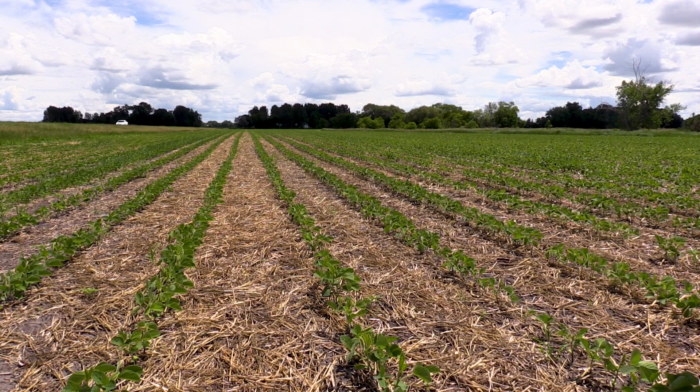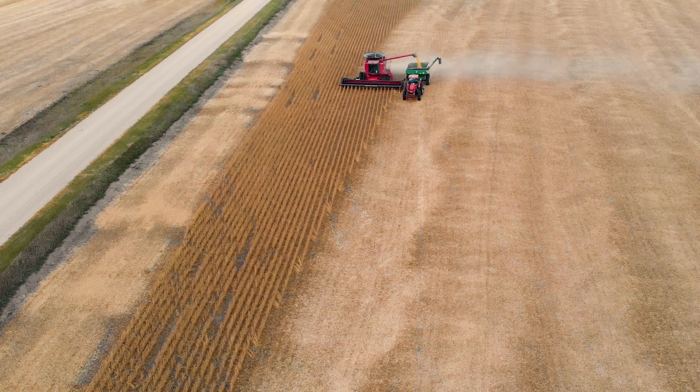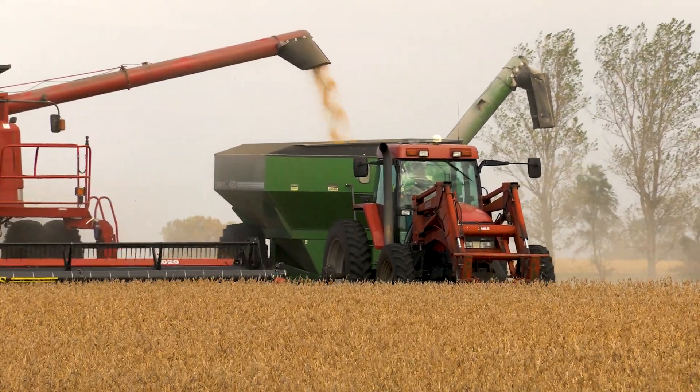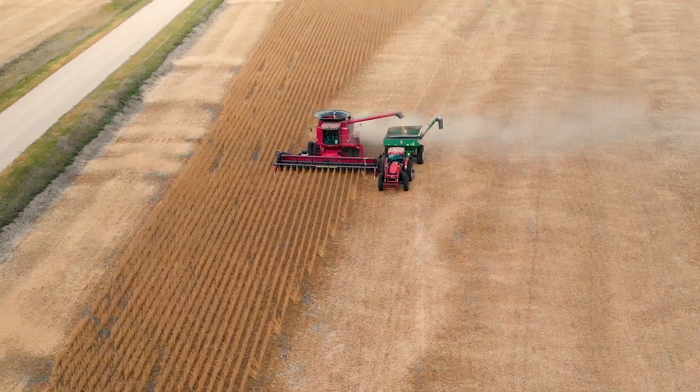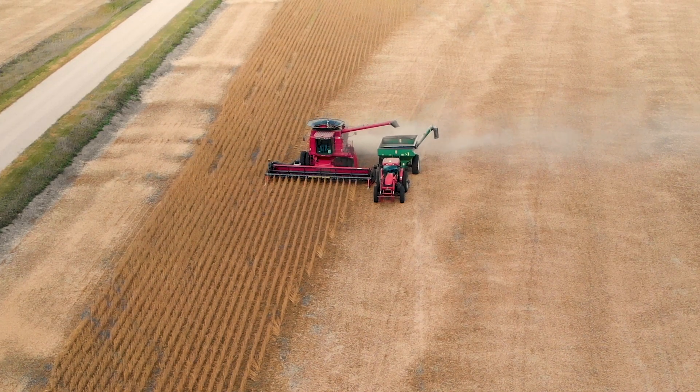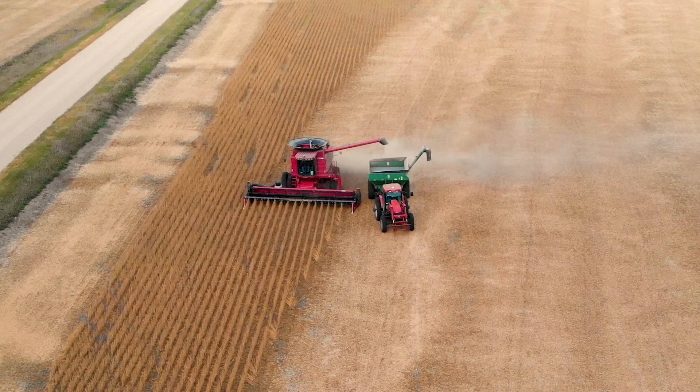We planted all Enlist beans — first year we planted them. We're getting such an issue with ragweed and waterhemp, but our fields were perfectly clean. Our yields are a little bit disappointing, as they are around the whole area. We had a little bit of an early frost around the 10th of September. The beans were just starting to turn, but they sure could have used another week or 10 days of maturing on their own.